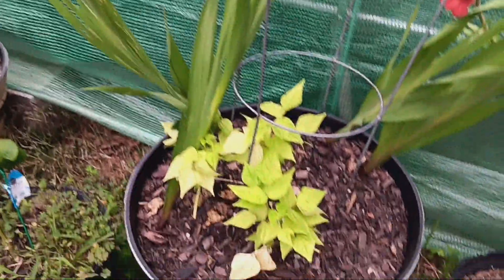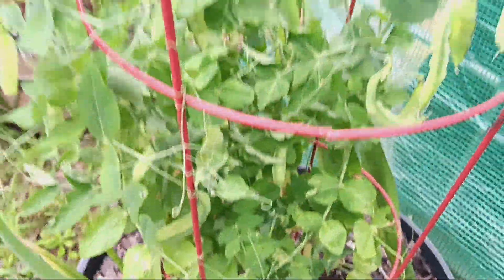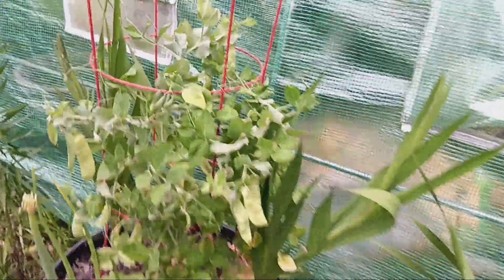The beans aren't doing all that great. This pepper is doing pretty good — I've got two peppers there. And look at all the peas, just everywhere. Everything needs to be watered.